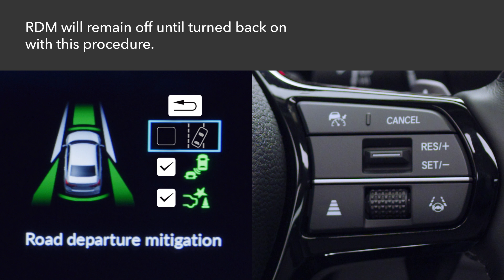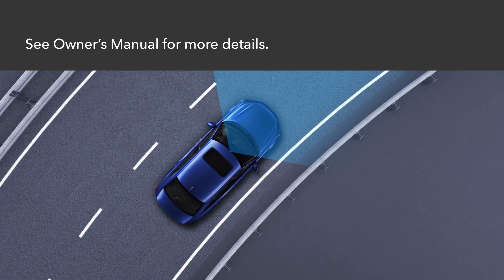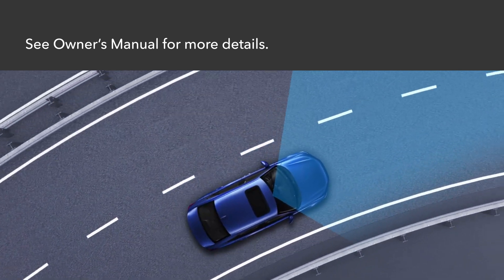RDM will remain off until you turn it back on using this procedure. See your vehicle's owner's manual for more details or go to owners.honda.com for a downloadable version.